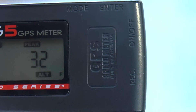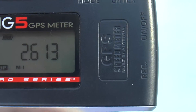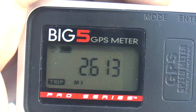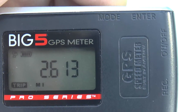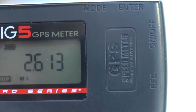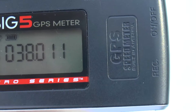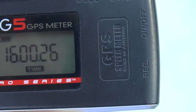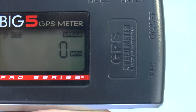The peak altitude was 32 feet, which makes sense because I did go over a bridge. I actually traveled 2.613 miles, which is more than one mile from where I started — and thinking about it, that also makes sense. Then we have satellite readings and the time, and back to speed.